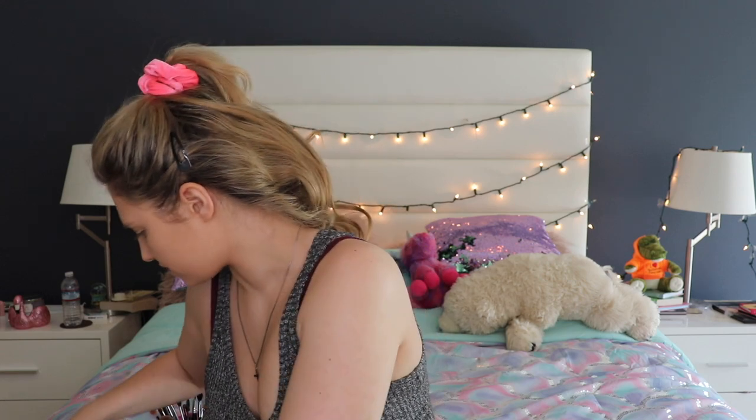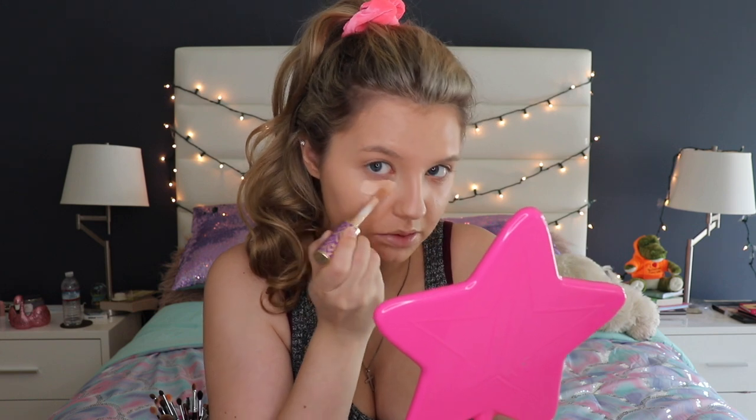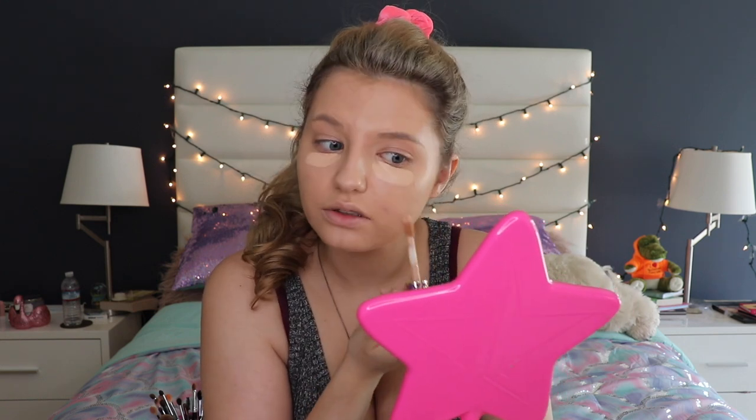Now we're going to go with concealer. I normally use the Magic Star Concealer in shade C7 from Jeffree Star Cosmetics, but because of delays on their website I wasn't able to get one in time, so I got the Tarte Shape Tape in shade Light Medium Honey instead. I have my mirror so I can see what I'm doing — I'm just going to apply this to my face in the areas most desired.